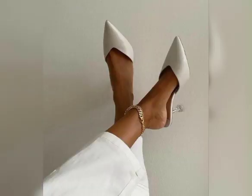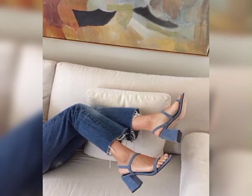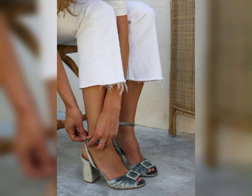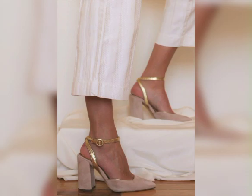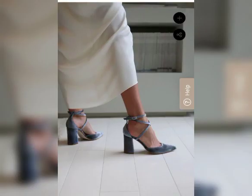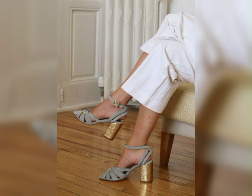So friends, in this video today we are showing you mid-heels and mid-length heels shoes for ladies. These shoes are very comfortable, fashionable, latest, and lightweight — easy to carry, easy to wear, and comfortable to walk in.